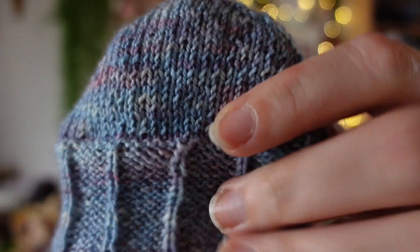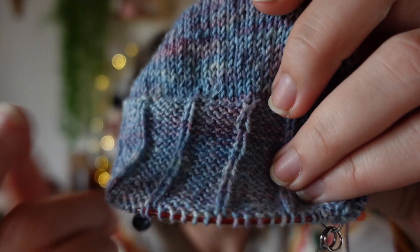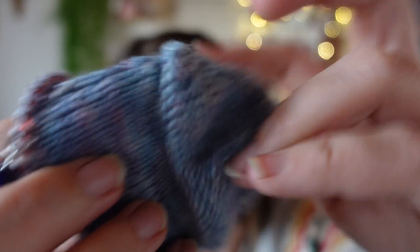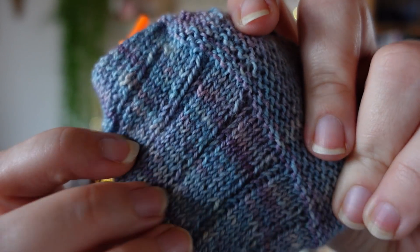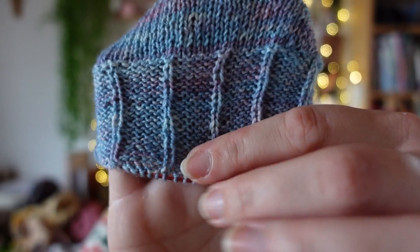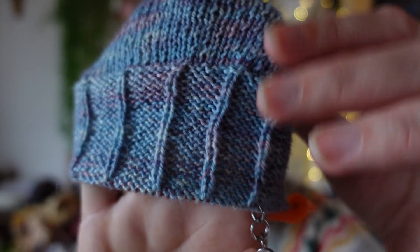On tricote la pointe en jersey en droit, ensuite on tricote le projet sur l'envers, à l'intérieur de la chaussette. Il y a un rang spécial pour retourner le tricot. Je ne tricote que du jersey en droit et quelques mailles en envers. C'est très sympa, très simple, ça met bien en valeur la couleur de la laine. C'est devenu mon tricot de voiture.